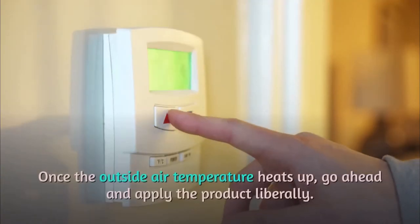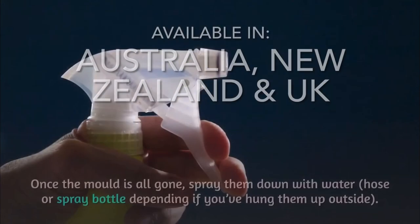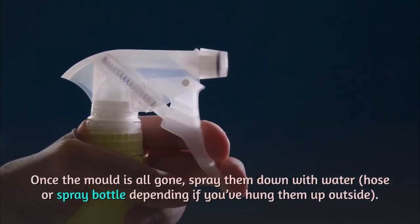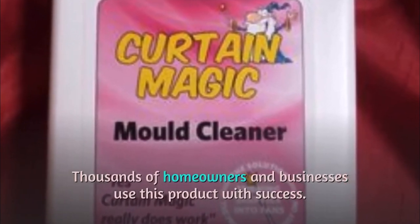Once the outside air temperature heats up, go ahead and apply the product liberally. Once the mold is all gone, spray them down with water — hose or spray bottle depending on whether you've hung them up outside. Thousands of homeowners and businesses use this product with success.